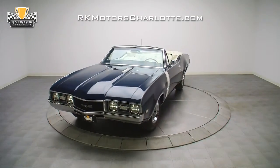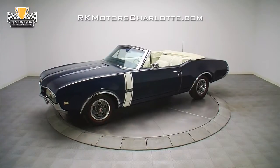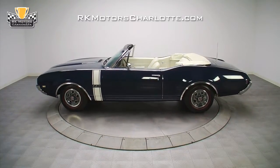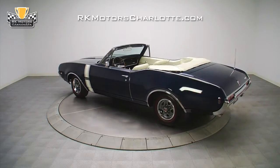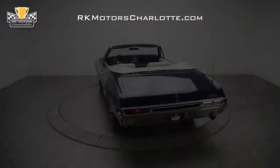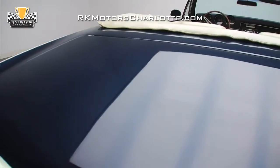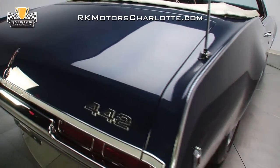Fully documented from its factory punch card all the way to its fresh restoration, this numbers-matching 1968 442 convertible is an incredible 39,189-mile weekend cruiser that recently carried home first place honors from the 2010 Oldsmobile Nationals. This spectacular Oldsmobile 442 barely even had time to cool its big block engine before its original owner rushed in to sign the papers at the car's original Canadian dealership.